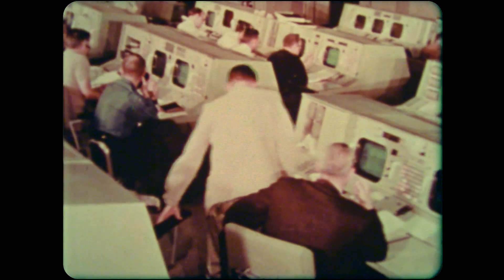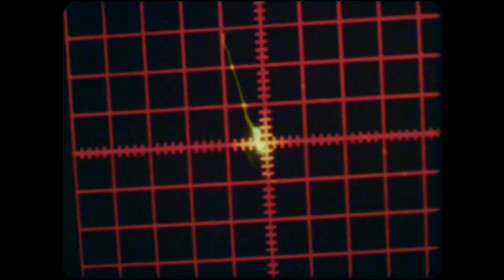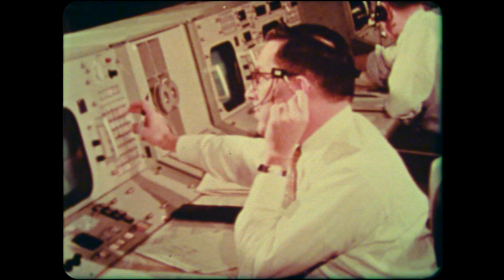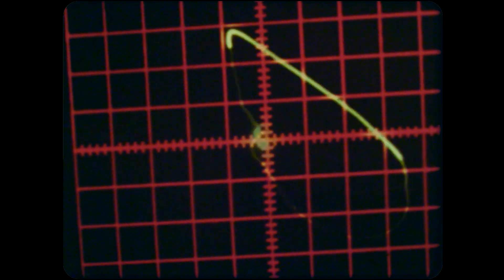This looks like Mission Control in Houston — yes, it is. I guess they're showing here where it all comes to a head, where all of the telemetry data that's gained by the NASCOM is filtered through the ROTCC in the Mission Control Center complex and routed to thousands of indicators on the consoles.